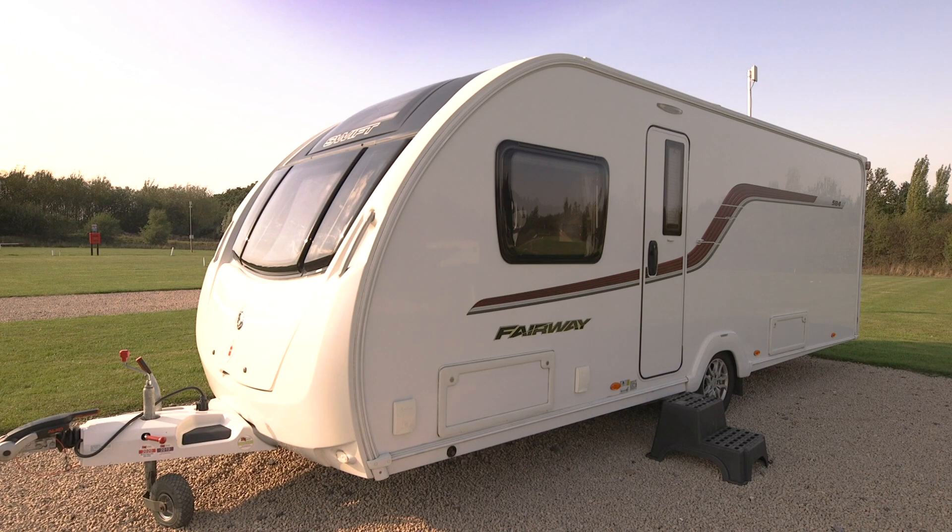Welcome to the Camping and Caravanning Club series of buying advice videos. In this video we're going to show you what to look for if you're thinking of buying an island bed caravan, which has been one of the most popular layouts in recent years. We'll look at the pros and cons of the layout, the typical features you can expect to find on board, and what to look for in pre-owned versions. Camping and Caravanning magazine's Ian Hewlett is here to give you the lowdown.